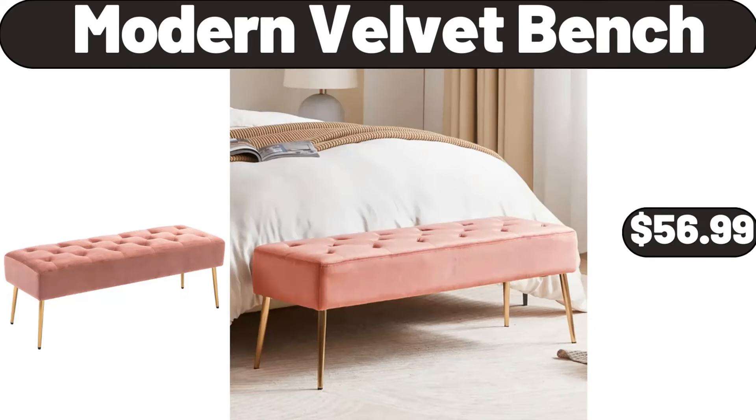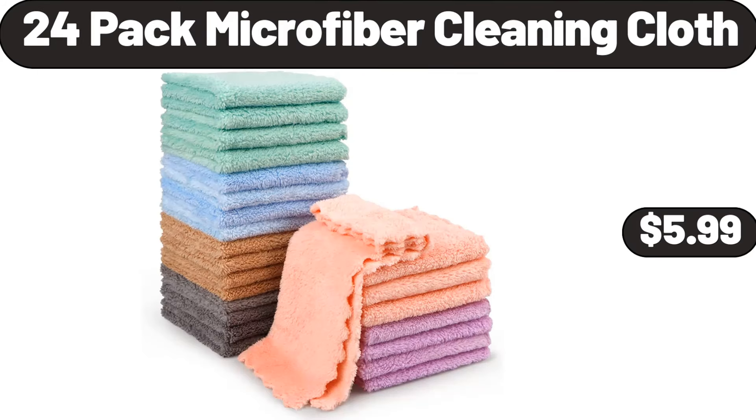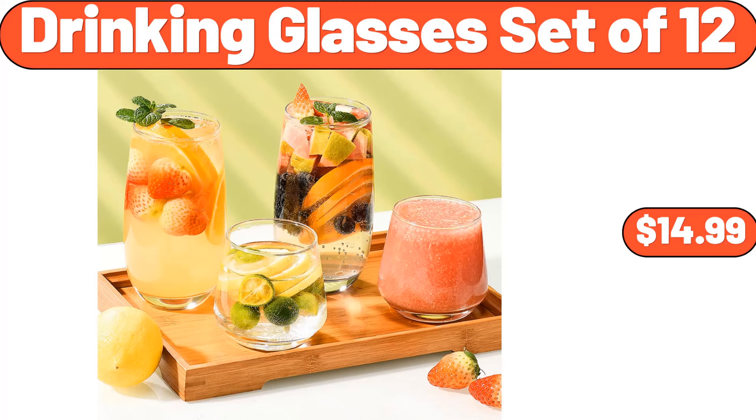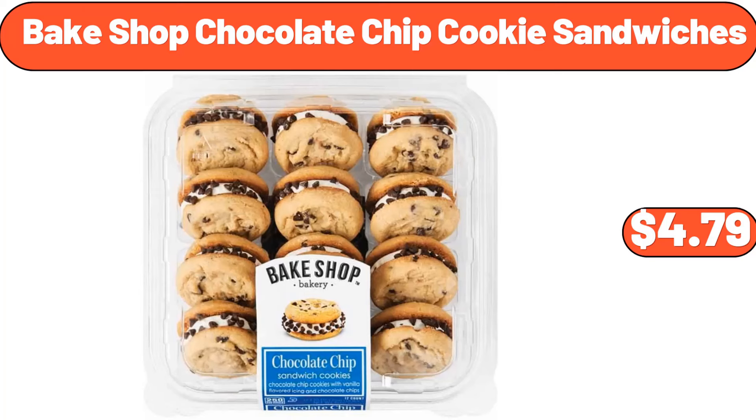Modern velvet bench, $56.99. 42-inch round modern dining table, $118.99. 24-pack microfiber cleaning cloth, $5.99. Nonstick pro cooling rack, $13.99. Drinking glasses set of 12, $14.99. Stainless steel stock pot with lid, $18.99. Bakeshop chocolate chip cookie sandwiches, $4.79.